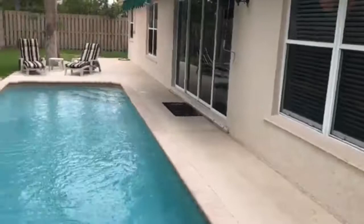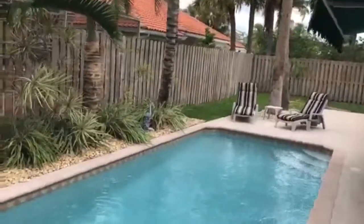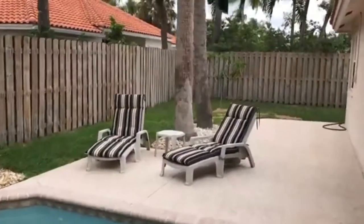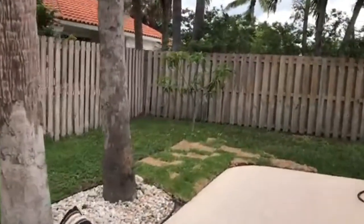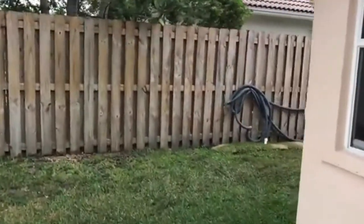Thank you for watching our video. Check out CarrieHazen.com for more great tips on the South Florida real estate market. Give us a call today for your private tour of this home or any other at 954-649-6974. Have a great day.